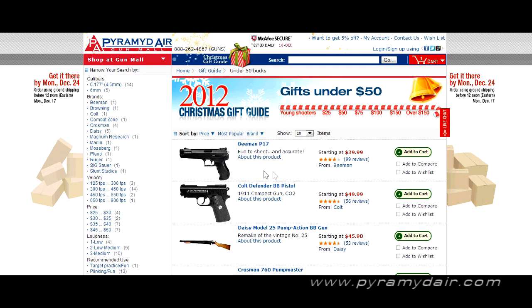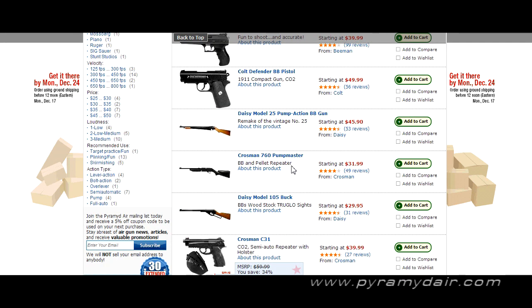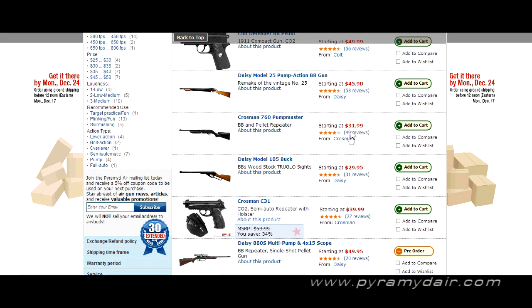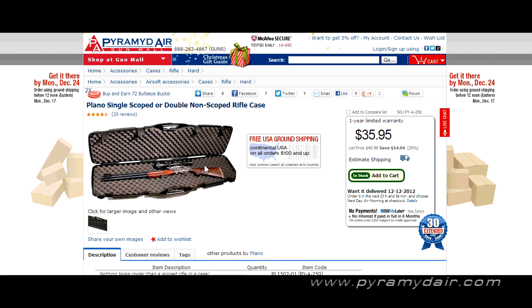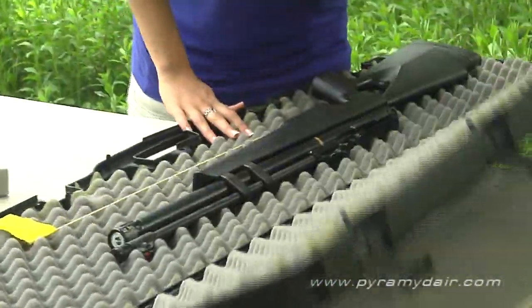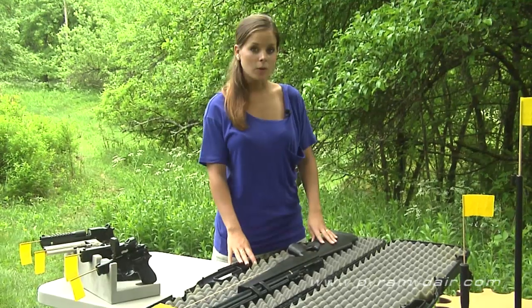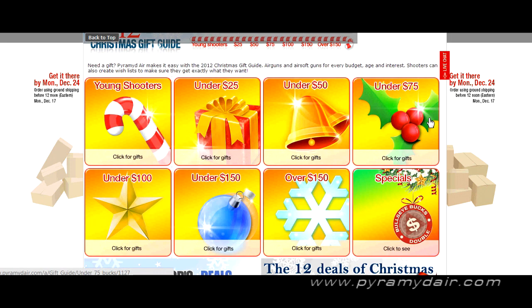Under $50, we've got a Beeman P17, Colt Defender, Daisy, Crosman 760 Pumpmaster — that's a holiday classic right there at only $32, a great deal. Crosman Semi-Automatic Repeater the C31. Plano single scoped or double non-scoped rifle cases — I have a bunch of these in the studio and they've been protecting rifles and pistols for years. And the Browning High Power Mark III CO2 Pistol at $46.95.